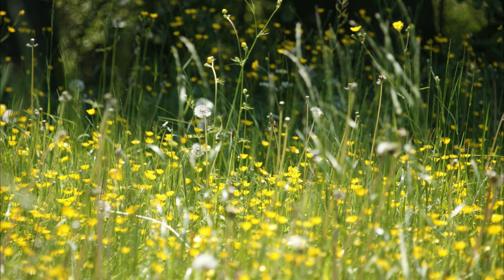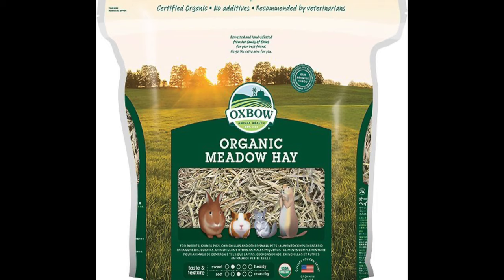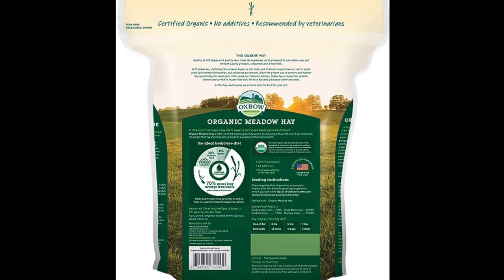Last but not least, let's talk about meadow hay. Meadow hay consists of several different types of grasses found in a meadow. Due to this level of variation, don't feed it unlimited to your bunny unless the protein and calcium levels are specifically marked on the bag or your farmer can verify the exact levels.